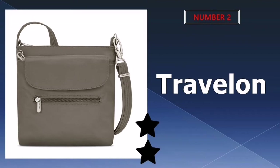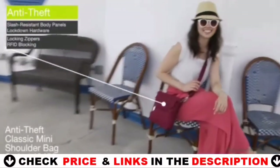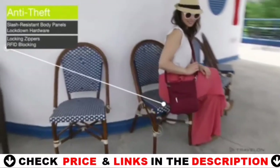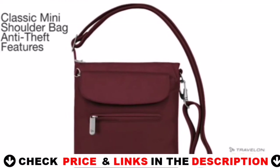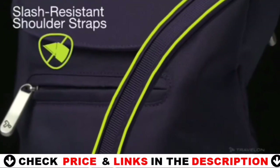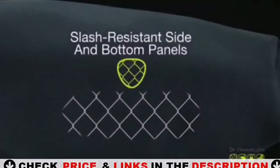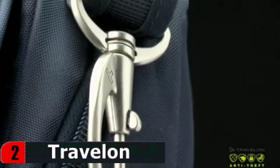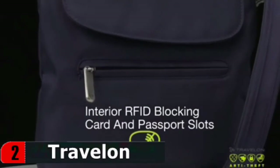Our second best crossbody bag is the Travelon anti-theft sling tote. Frequent flyers should consider investing in a high-quality anti-theft crossbody like this one from Travelon. The classic anti-theft mini shoulder bag carries and keeps more items organized than everyday bags. From multiple storage pockets both inside and out, to an interior wall wallet so you don't have to carry the extra weight of a wallet. This compact bag's main compartment has an organizer with two slip pockets and an RFID-blocking organizer to hold cards and a passport. Front and rear zippered compartments provide extra storage.